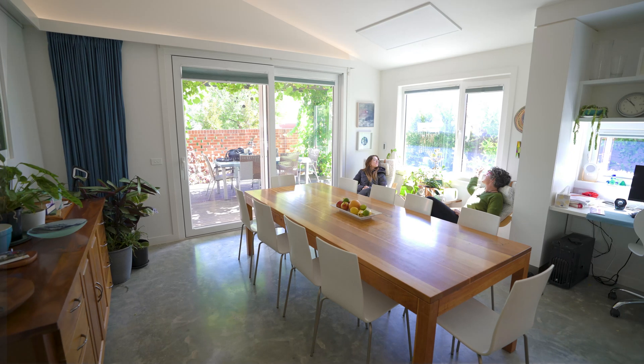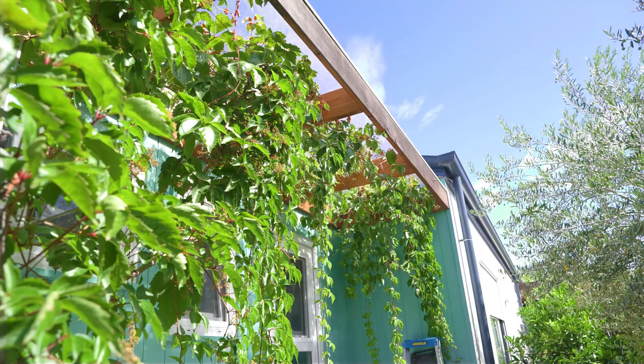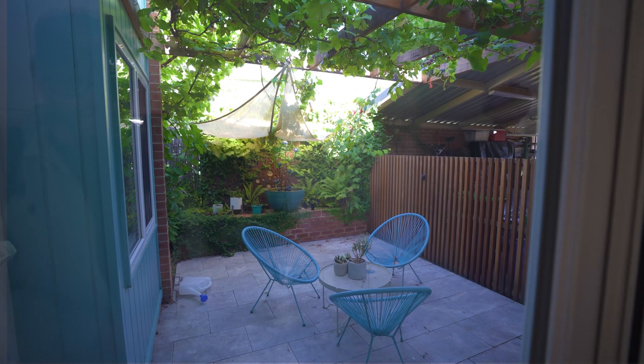Thanks for coming on the little tour around my house today. I hope you're motivated to try some things at your house, whether you're designing a new home or working with an existing one. You can use the sun, you can use the natural breezes, and you can use your landscape to really improve how efficiently and comfortably your house performs. So give it a go.